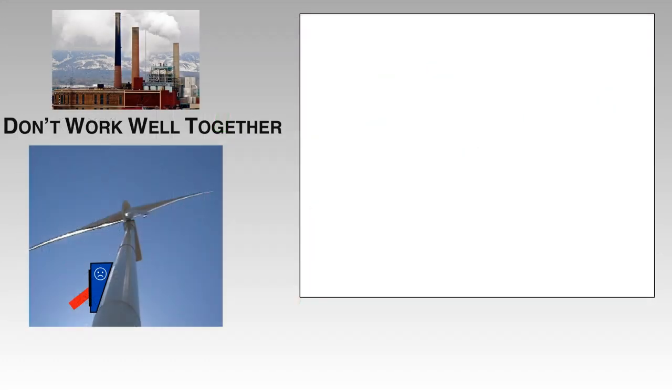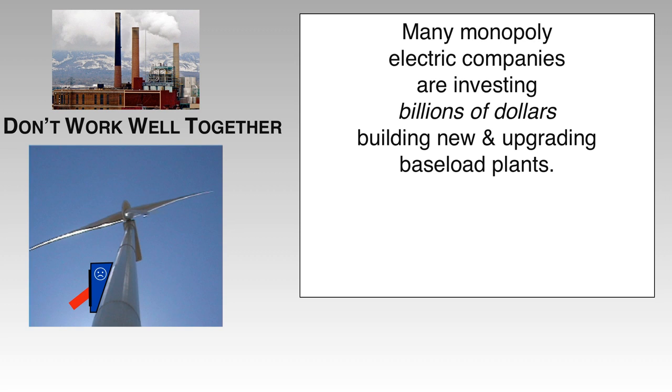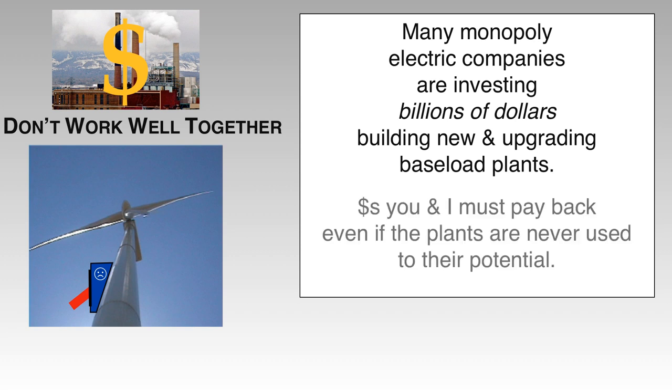Though most of you probably get this idea by now, many monopoly electric companies are investing billions of dollars building new and upgrading base load plants — dollars you and I must pay back even if the plants are never used to their potential.